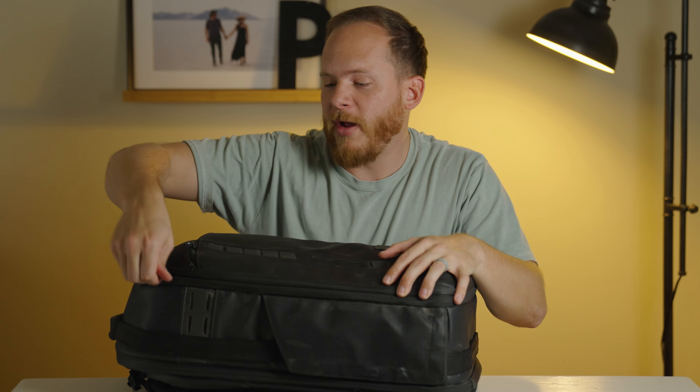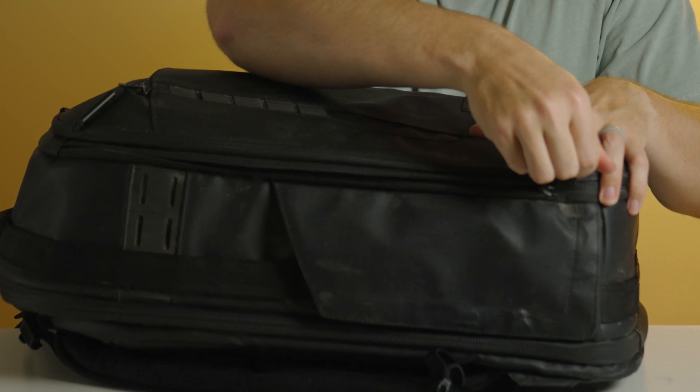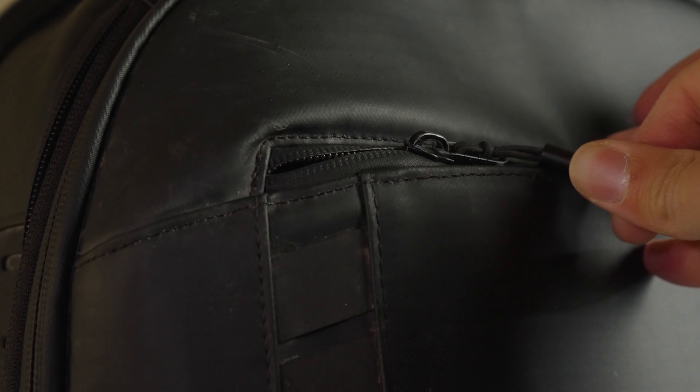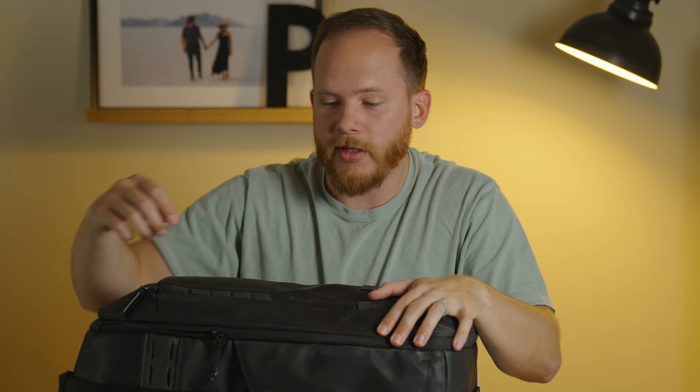These zippers are probably one of my favorite things about the bag. I could do that all day and I promise you these things will not tear. There's a certain name for these type of zippers — I'll put it below — but they essentially won't catch on the fabric, which is great when you're opening and closing it a lot to get your camera gear.